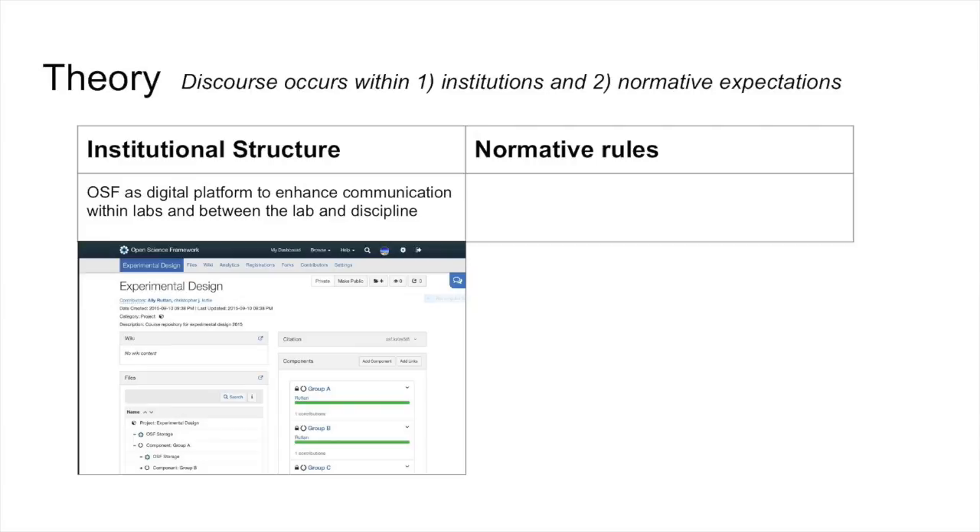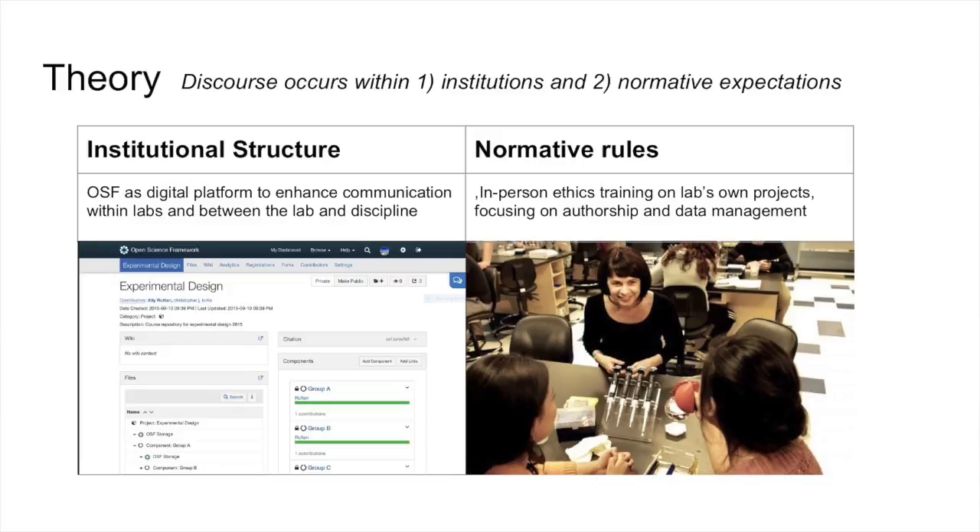The second intervention has to do with normative rules. What we find in the deliberative democracy literature is that conversations tend to be much more constructive and ethical if they're moderated by somebody who's been trained in ground rules about how people should talk to each other — compared to a conversation that's just a free-for-all. So we're going to do that kind of intervention through an in-person training where lab members learn how to talk to each other ethically about authorship and data management.